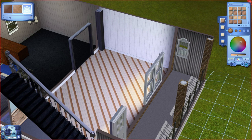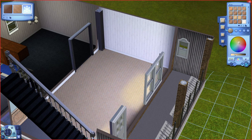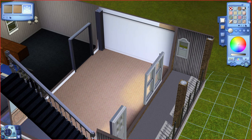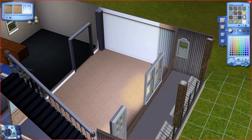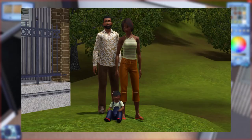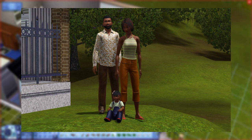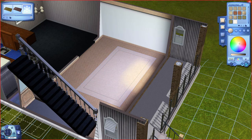This house is intended for the Williams family, one of the families in the base game family bin. The Williams family consists of the married couple Marley and Amy, and their toddler daughter Malika, so all of the design choices in the home will be made with those guys in mind.